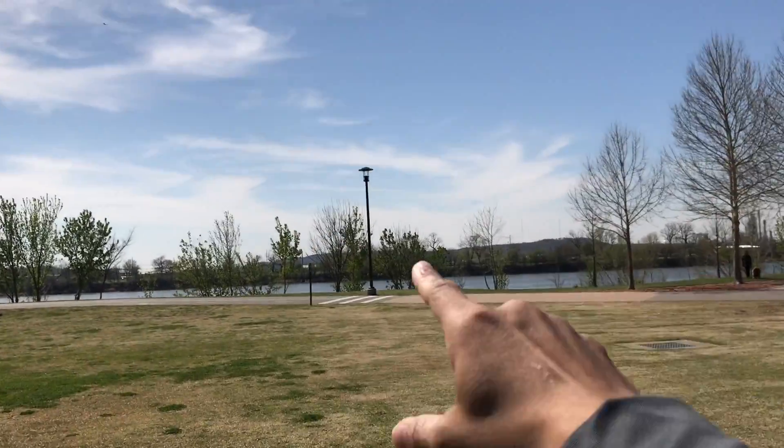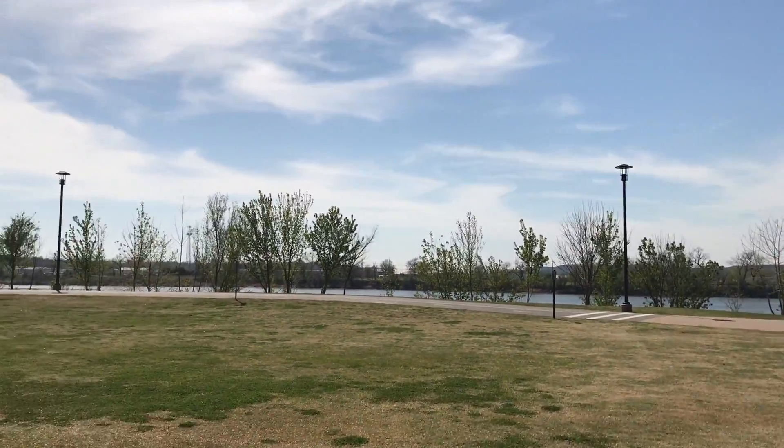This is the east side of the river, and you have a pretty good view of the river right here.